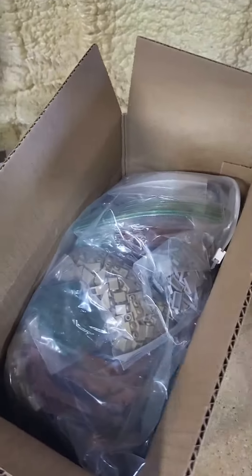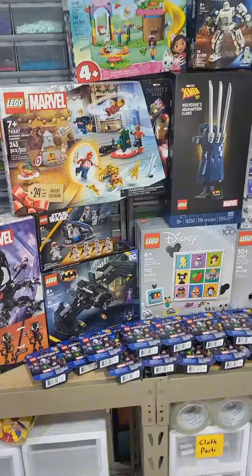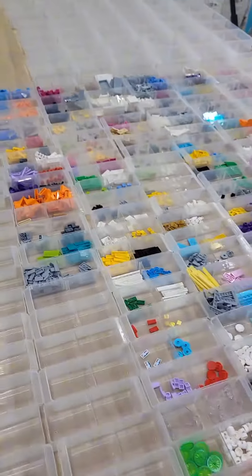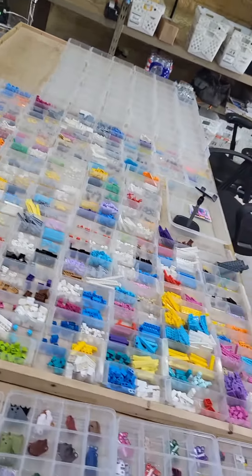How many parts do you think they ordered? Here's a quick little overview of all the new Lego that I got in today. I spent part of the afternoon cleaning up the part-out table and putting all the parts away.